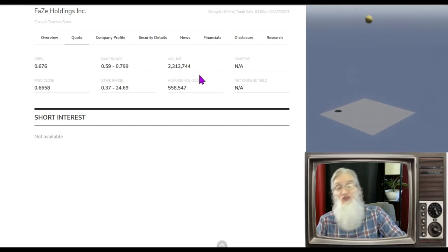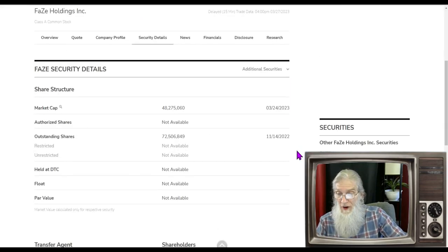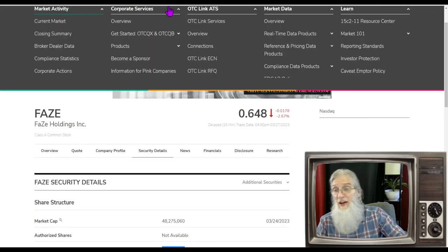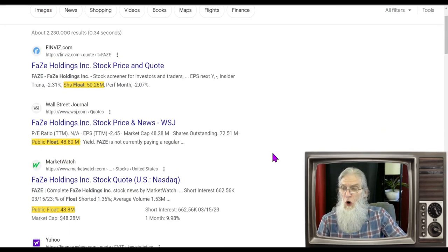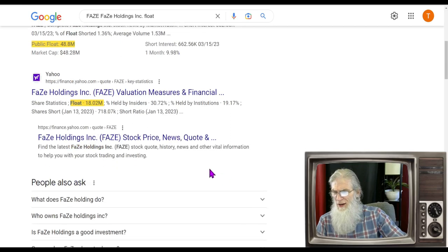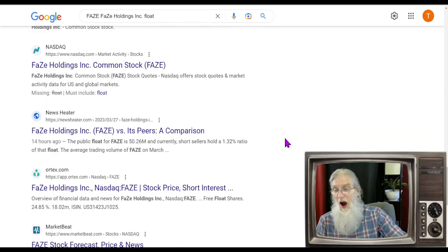What was the relative volume today? We got a bounce — jumping from just a little over half a million to just under two and a half million, almost five times as much. Share structure: outstanding share count isn't too bad at 72.5 million. We don't get the float from the financial, so going to Google: the float comes in around 50 million.